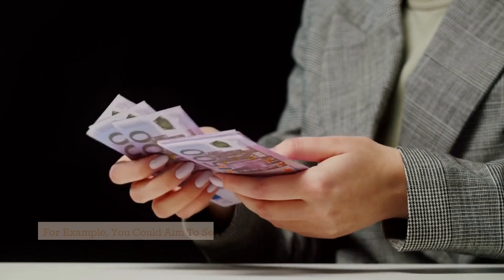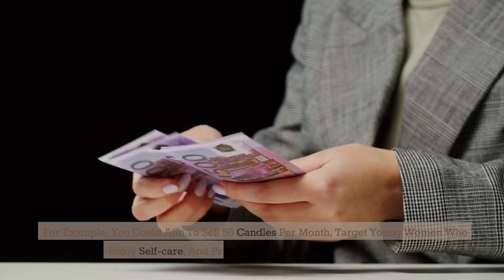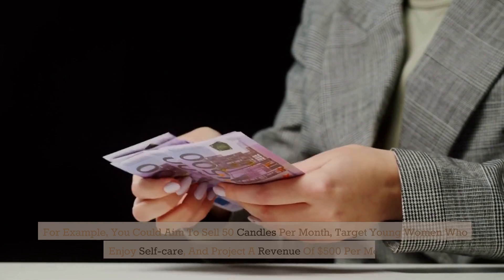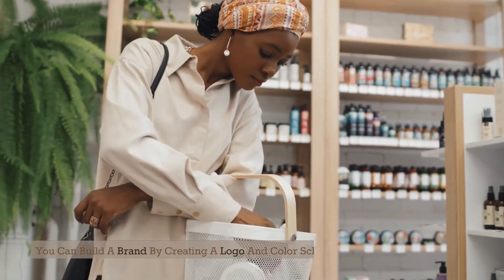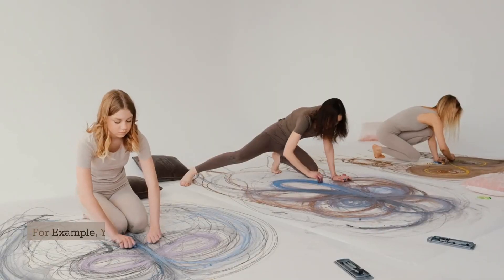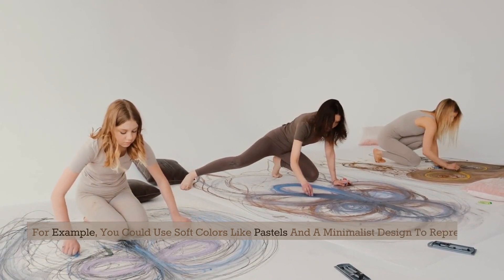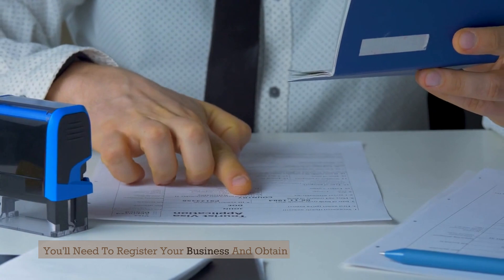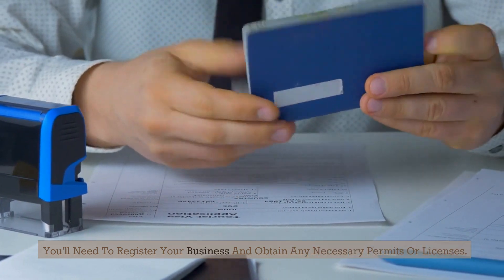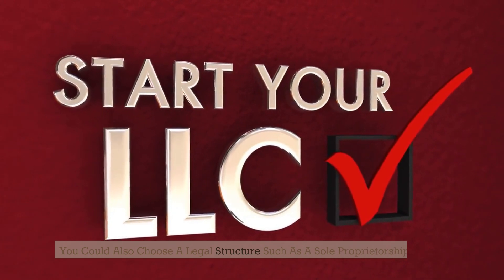For example, you could aim to sell 50 candles per month, target young women who enjoy self-care, and project a revenue of $500 per month. You can build a brand by creating a logo and color scheme that matches your product — for example, using soft pastel colors and a minimalist design to represent your handmade candles. You'll need to register your business and obtain any necessary permits or licenses, and could choose a legal structure such as a sole proprietorship or LLC.